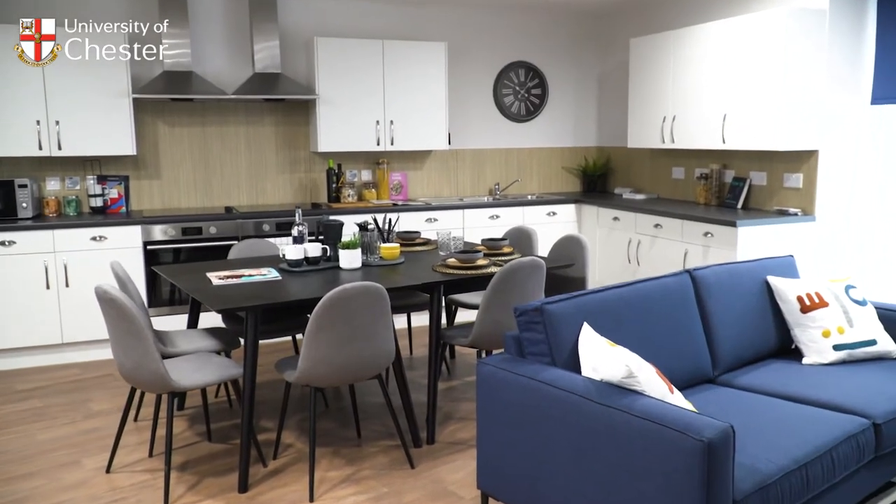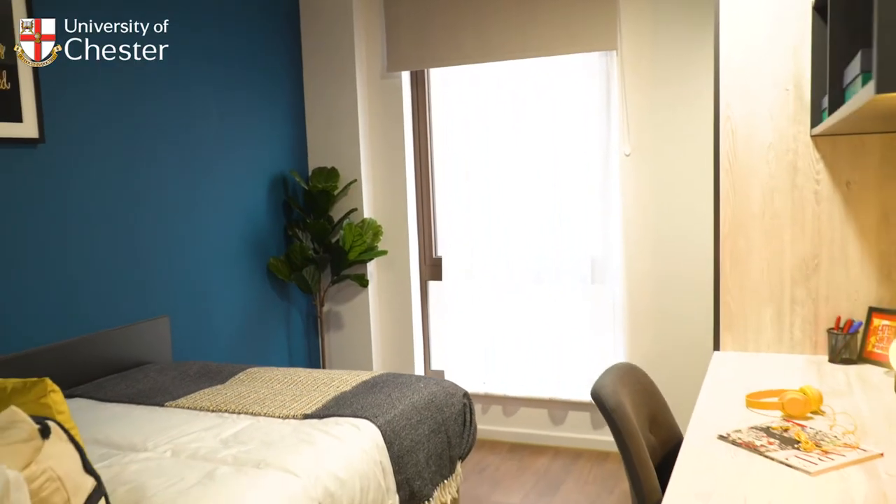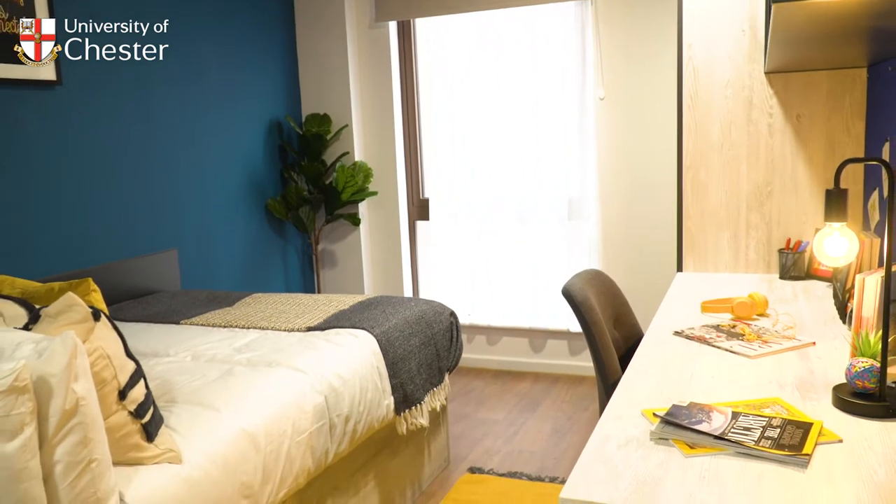Like the brand new student accommodation complex, Tudor Place, located just a short five-minute walk from Exton Park.